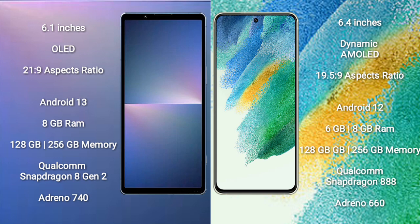The Sony Xperia 5 Mark 5 has 128GB to 256GB internal storage, a Qualcomm Snapdragon 8 Gen 2 processor, and an Adreno 740 GPU. The Samsung Galaxy S21 FE comes with 6GB or 8GB RAM and 128GB to 256GB internal storage, a Qualcomm Snapdragon 888 processor, and an Adreno 660 GPU.